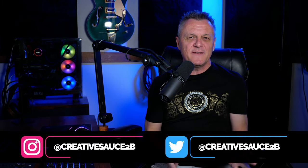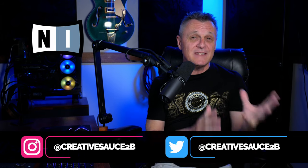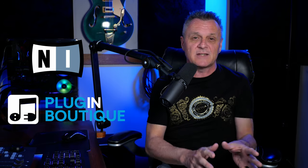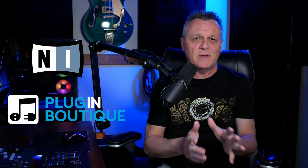Hi folks, I'm Mike and I hope you're well. One of my favourite companies, Native Instruments, renowned for their great hardware and plugins for music production, have teamed up with my favourite place to go to get great deals on plugins. I'm of course talking about Plug-in Boutique.